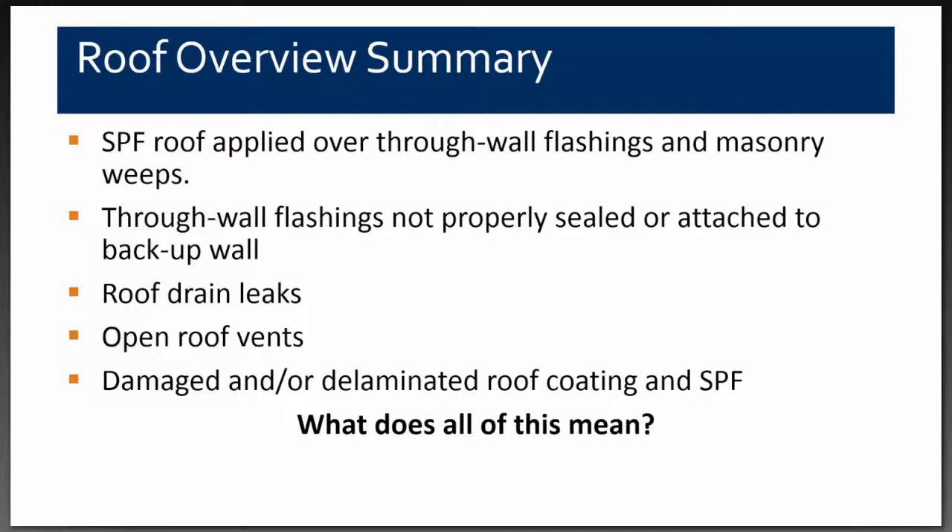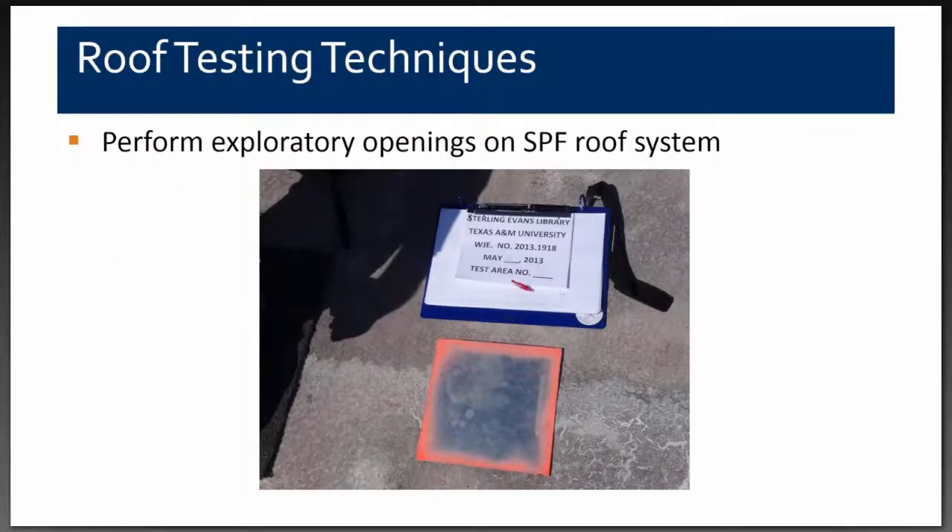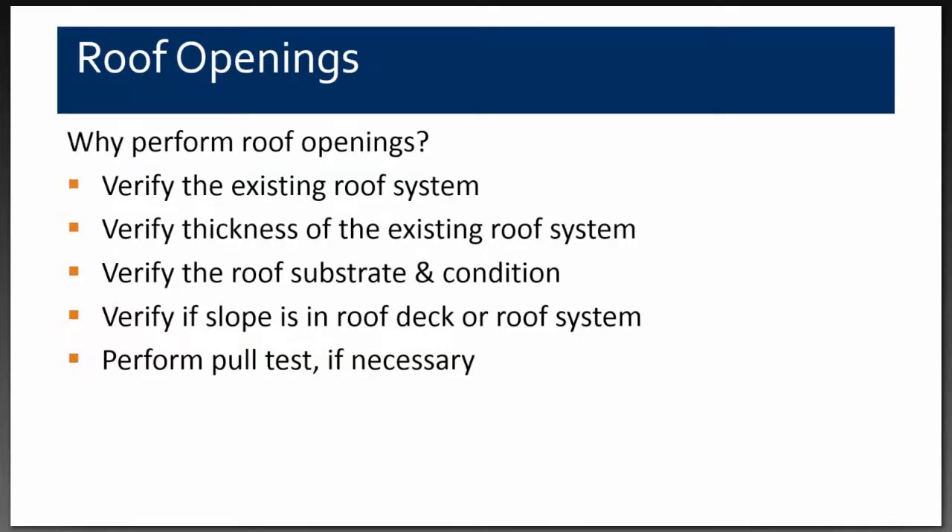Thank you, Edis. As Edis mentioned, we identified the roof leaks and wall penetration leaks through the through-wall. The owner then selected to proceed with replacement of the roof. For Phase 2, we wanted to really understand the construction and the existing system of the building, so we selected to do roof openings for various reasons.